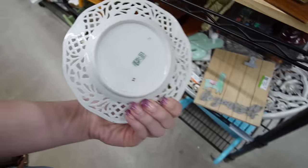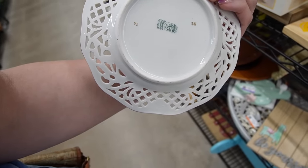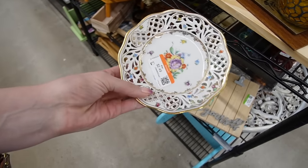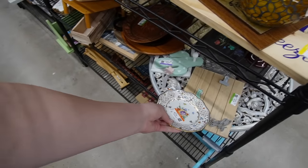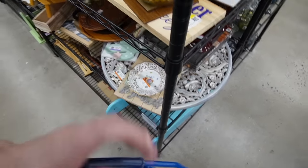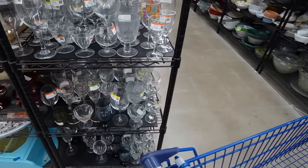There's a random plate. Oh — Bavaria, Schumann, U.S. zone. It's not bad, it's $2.49. I don't know though, I'm going to leave it. There's a little bit of money to be made there, but I guess I'm being a little picky.